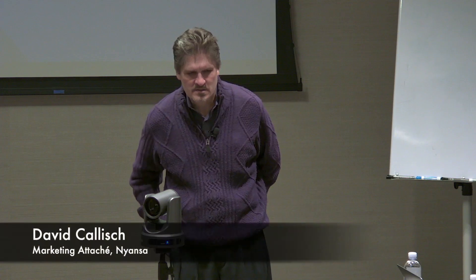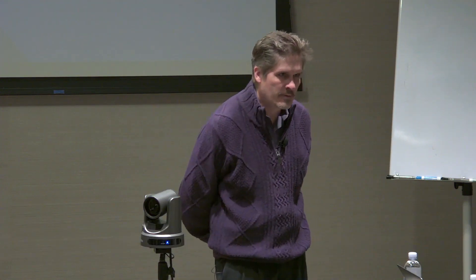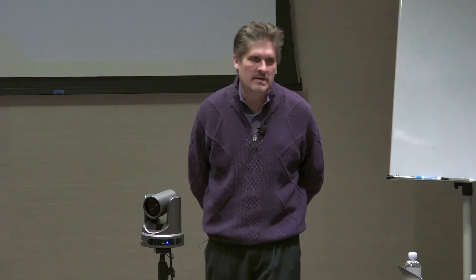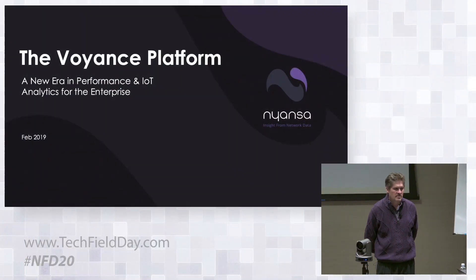When we first started with Network Field Day we basically talked to you about what we were building before we brought it to market. We're going to do the same today — showing you things we've built over the last year that we've never announced or shown. It's a big deal for the marketplace and it has to do with IoT: managing, securing, and understanding how IoT devices work in your network.